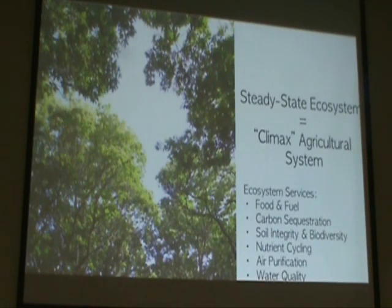These trees are not only providing food — they're providing fuel. We burn a lot of chestnut firewood. They're participating in carbon sequestration, building soil communities, soil integrity and biodiversity, which contributes to overall organism health. They support nutrient cycling, air purification, and water quality — two issues we're very concerned about in the Appalachian part of Ohio, where we have water quality issues from coal mining and air quality issues from fracking. Any biological systems that can improve our soil, water, and air are needed.